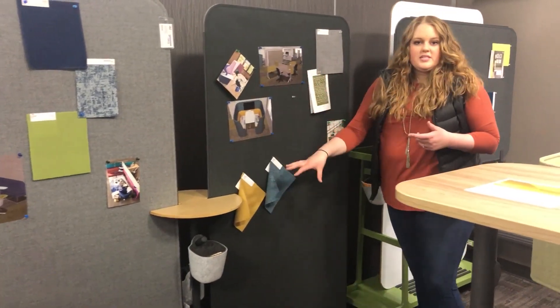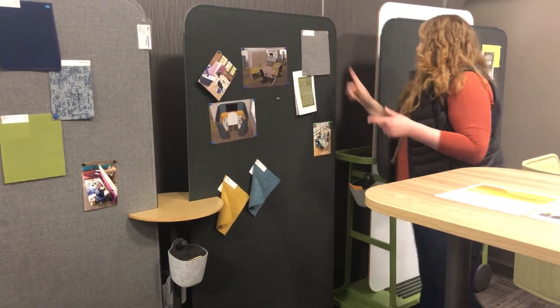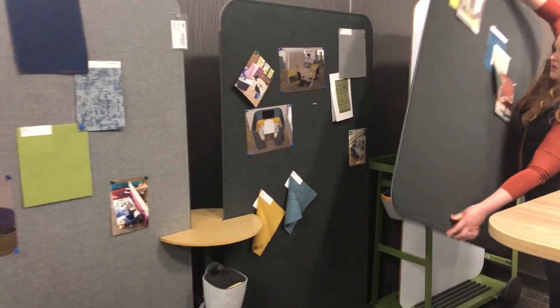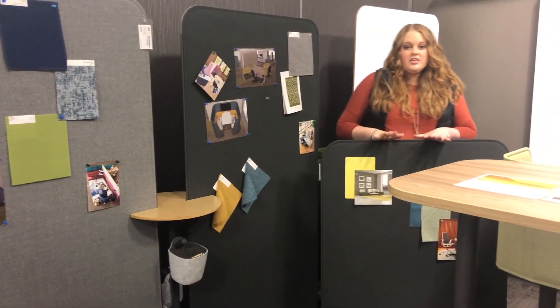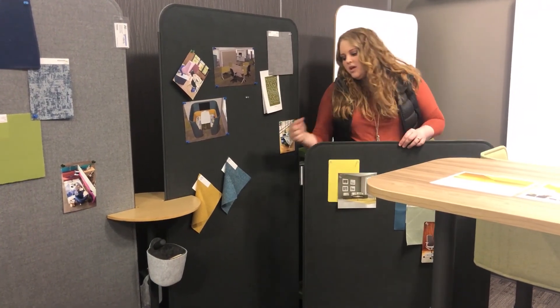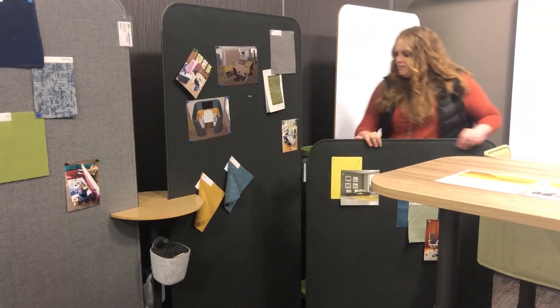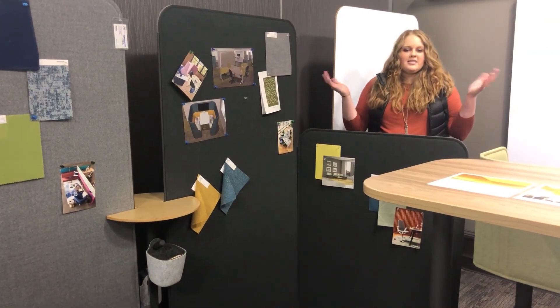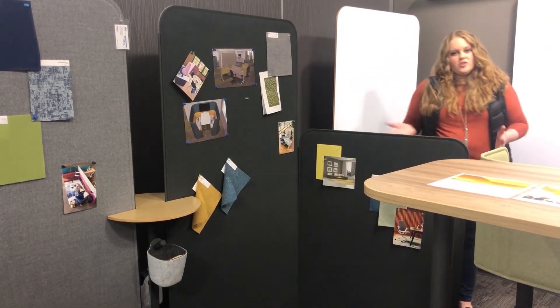The elements that fit into the stand are the screens, which come in two different sizes. They're under 10 pounds, so they're very easy to move. On the sides they have magnet strips, so all you have to do is magnetize them into place and you can create your own boundary.